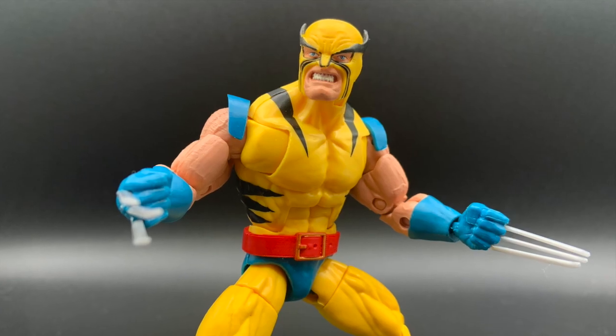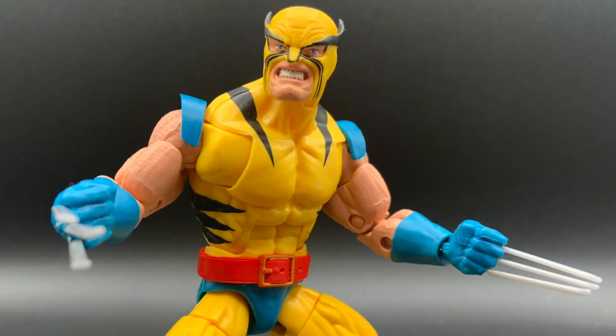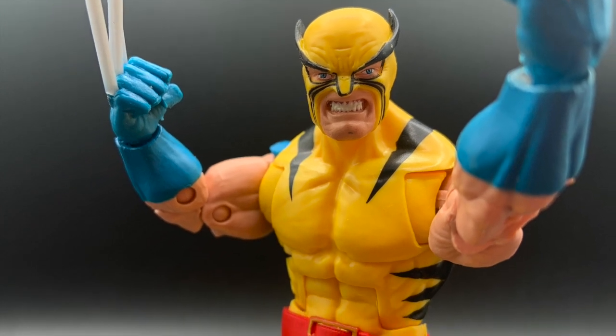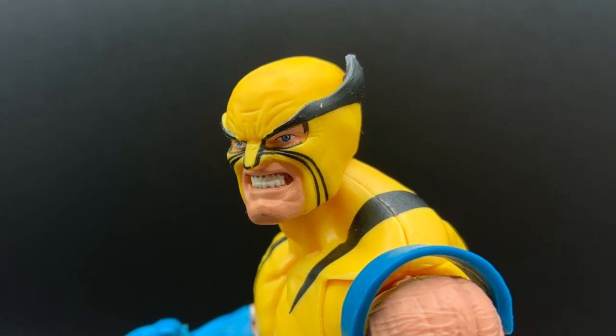And the Marvel Legends figure from 2006 gives us those sweet whiskers. But nobody put it together like the Hasbro 80th Anniversary two-pack figure that came with the Hulk. This figure captured the ferociousness of Wolvie's first appearance, and they finally got the mask perfect, with the eyes visible just as they appeared in the book.